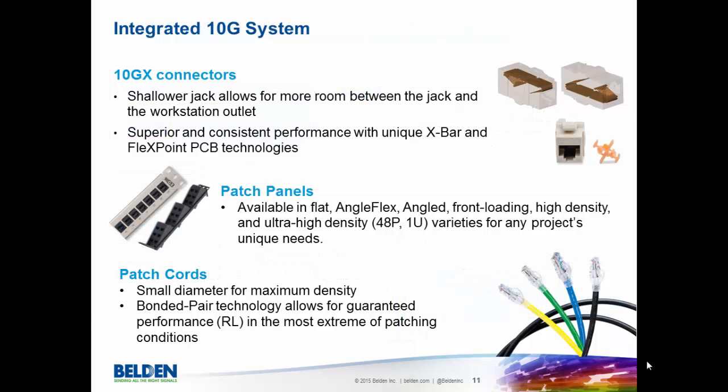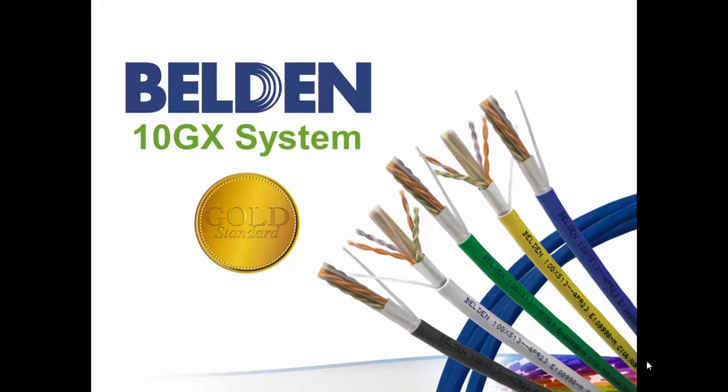As we stated before, this new cable is great, but it's even greater with our connectivity. Our system for 10GXS is improved with this new cable. In combination with our connectors, patch panels, and patch cords, this system together truly makes the gold standard of 10G networking for our industry. And we're excited about providing solutions for all of the Category 6A needs today and in the future.